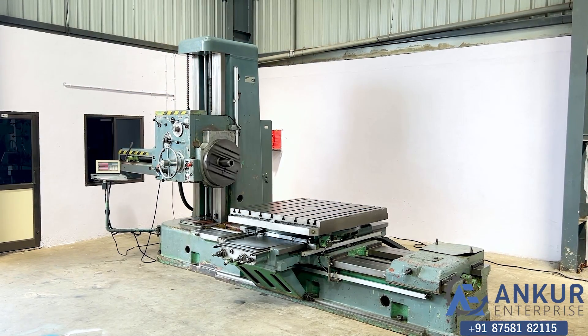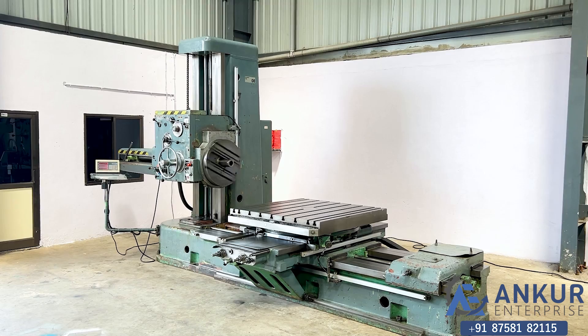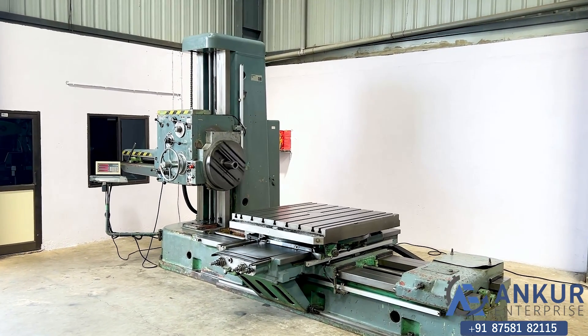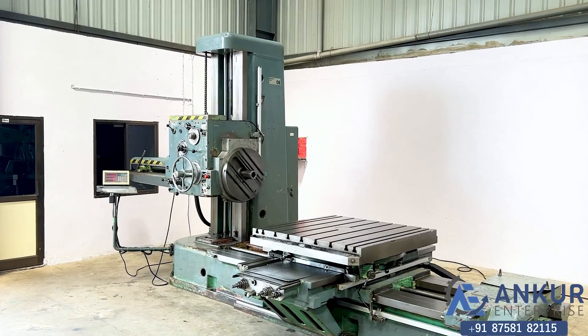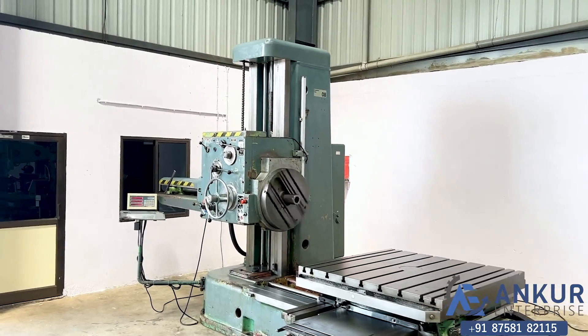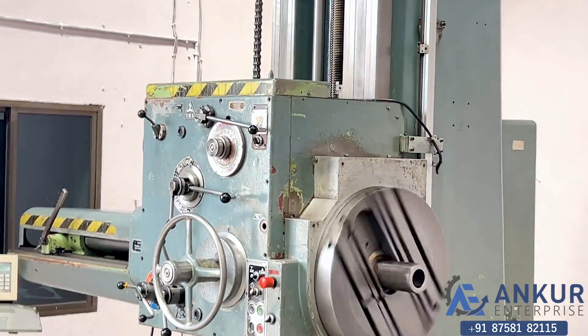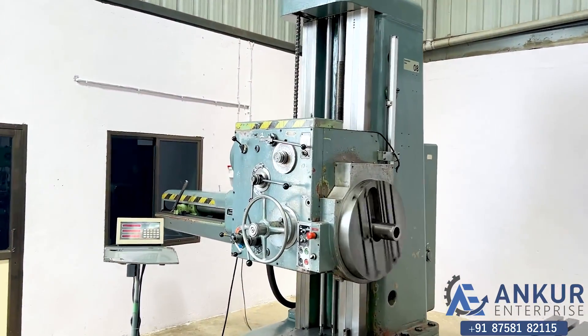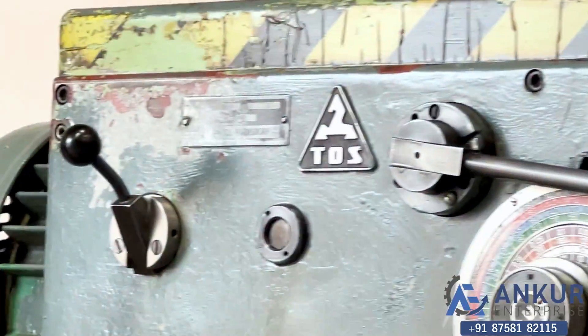This is a horizontal boring machine in good working condition. The make of the machine is Toss, Czechoslovakia, and the model is H100A.